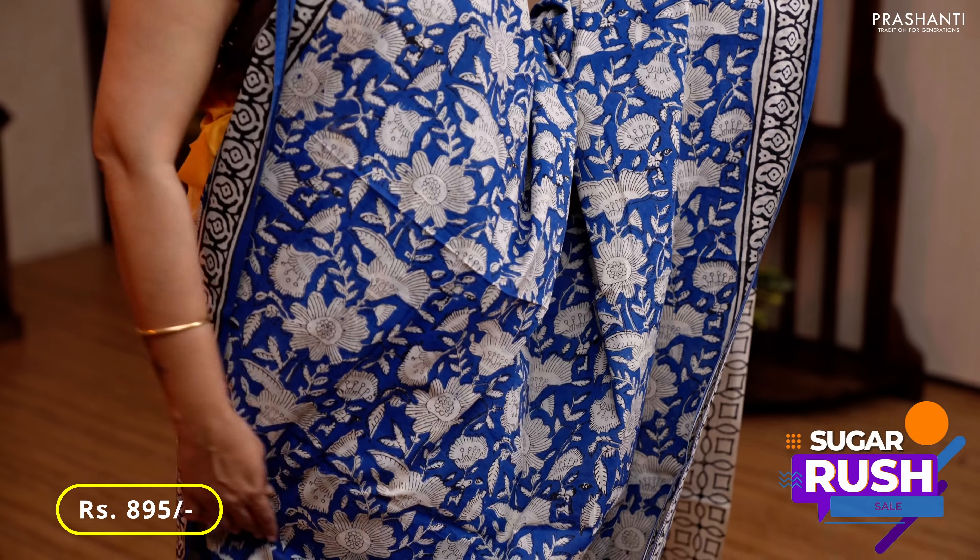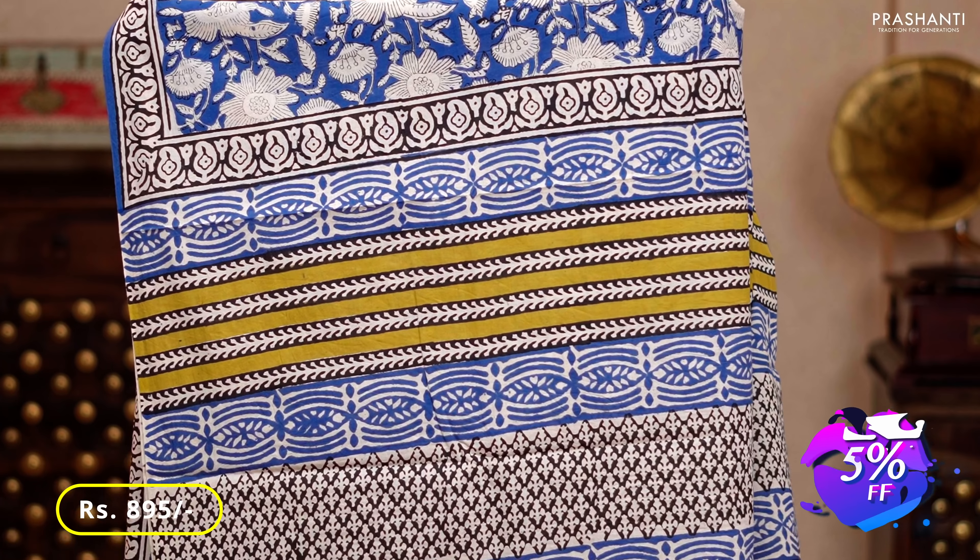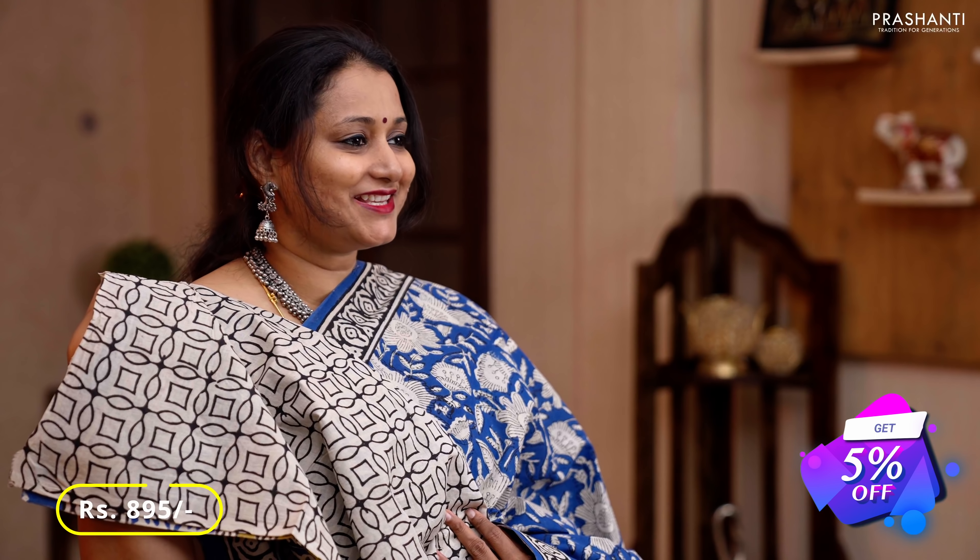Blue — one more pretty color with kalamkari style floral prints running all over the body, printed borders on either sides, a very pretty printed pallu, and a contrast all-over printed blouse, priced at 895.